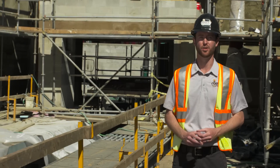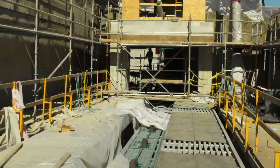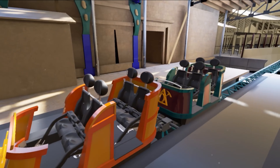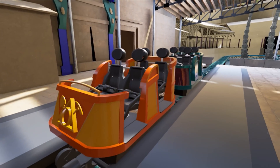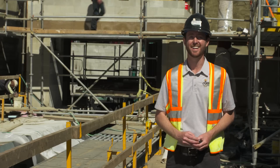This is the loading zone. It utilizes a constantly moving platform to be able to load guests onto the trains. It's a very efficient way to load our guests, which means lower wait times for you. Each train is comprised of two cars coupled together, and each car has four seats. We can have up to eight trains on the track at any given time.